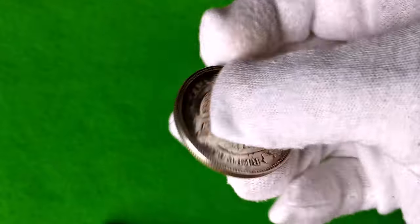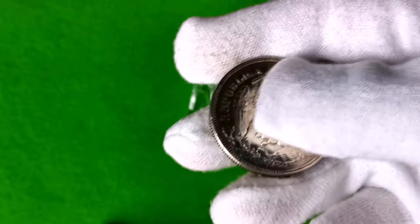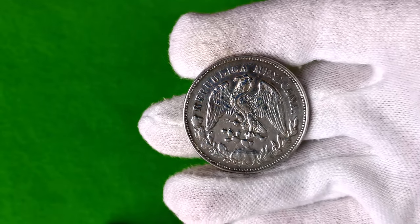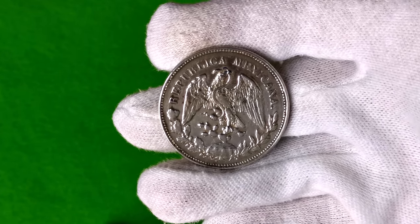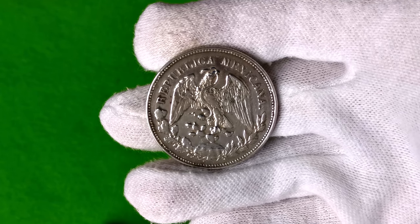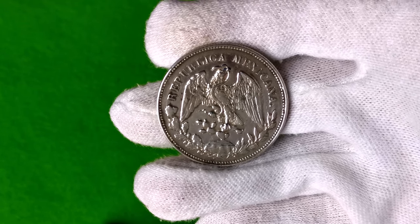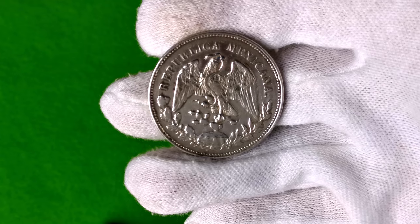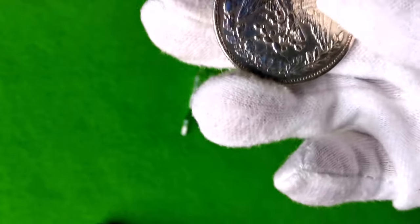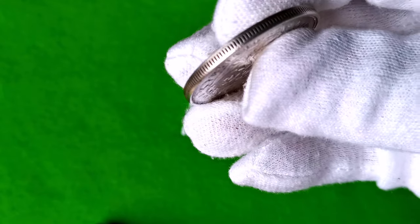Ta standardowa moneta obiegowa, uważana za monetę przejściową, miała wspólny obieg i ostatecznie zastąpiła monetę 8 reali, zachowując ten sam wzór, zawartość srebra i wymiary. Po reformie monetarnej z 1905 roku wszystkie mennice satelitarne przestały działać i zostało tylko miasto Meksyk.